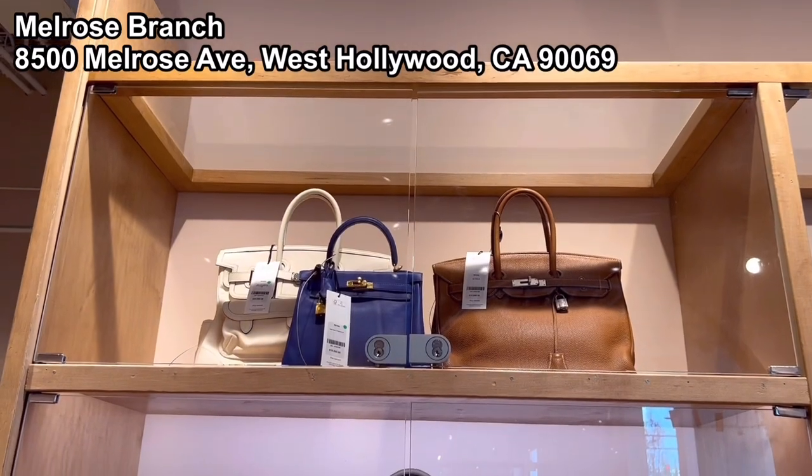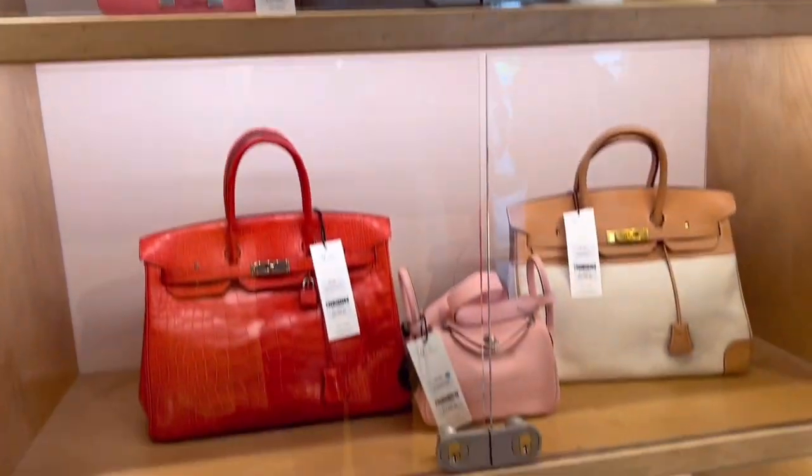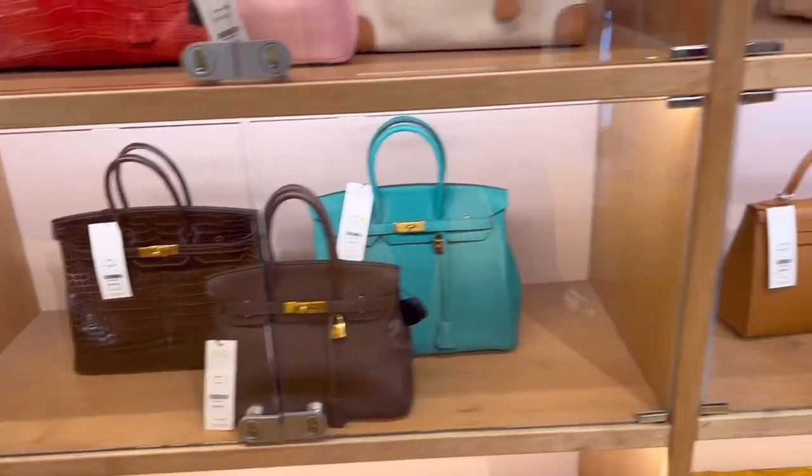Hi guys, welcome to Cindy in LA. I visited RealReal, the reseller shop. There are two branches in LA — one is Melrose, the other one is in Brentwood. I'm gonna compare both branches.